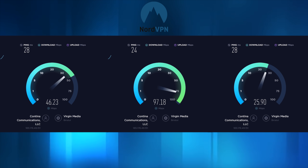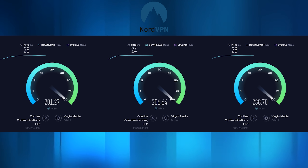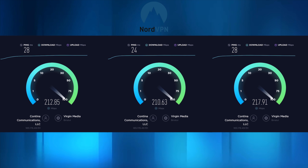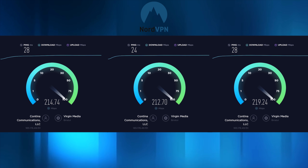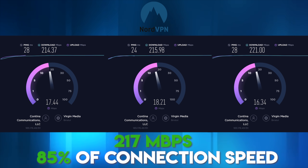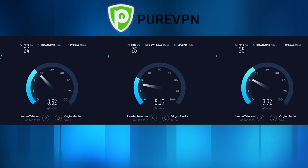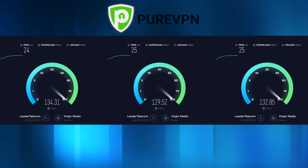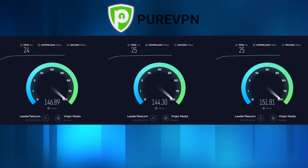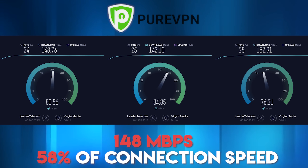Next up we've got NordVPN, another favourite of mine, but it doesn't seem to perform as well as IPVanish for me at the moment, though it still came out with reasonable scores: test 1 at 214.37, test 2 at 215.98, and test 3 at 221, giving an average download speed of 217 megabits per second — 85% of my connection. Next we've got PureVPN which turned out to be much slower, with 148.76, 142.1, and 152.91, giving an average speed of 148 Mbps — only 58% of my connection.